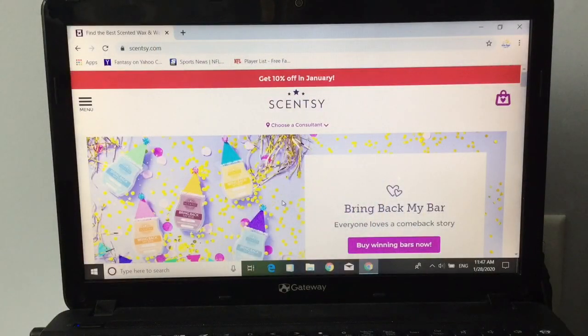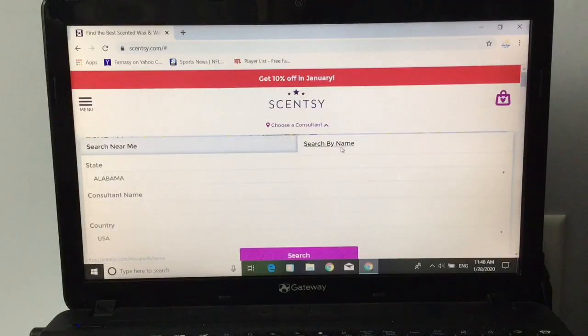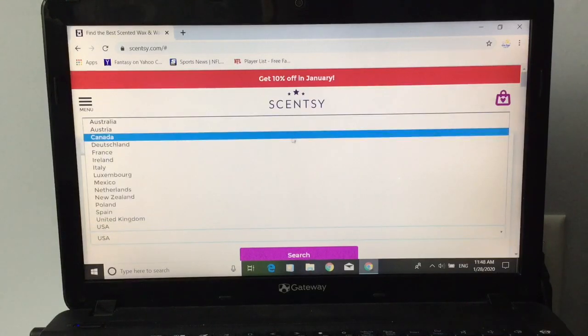This is the best I could do because I'm not great with technology. Here I have Scentsy.com up. Basically, if you go to 'Choose a Consultant,' you can search by someone near you or search by name. We'll go search by name. Down here where it says country, I'm going to change that to Canada because we're going to look up my site.